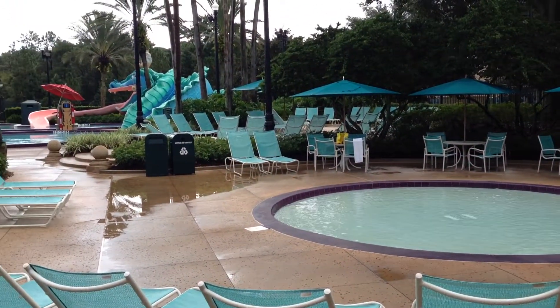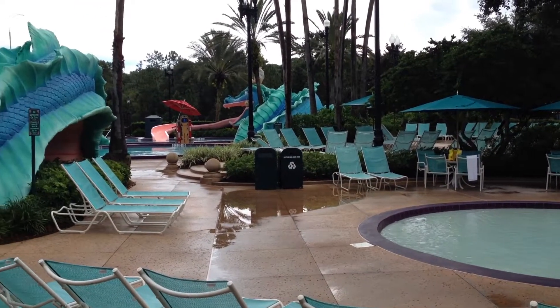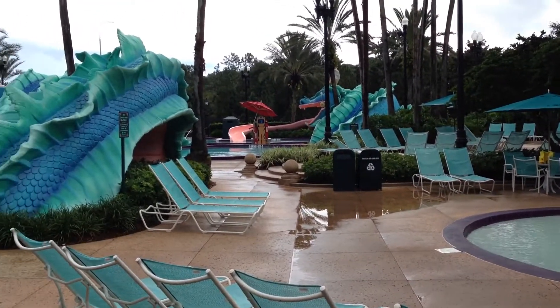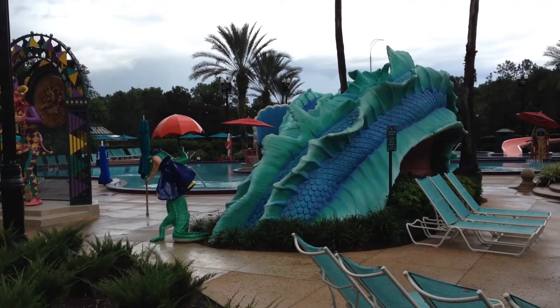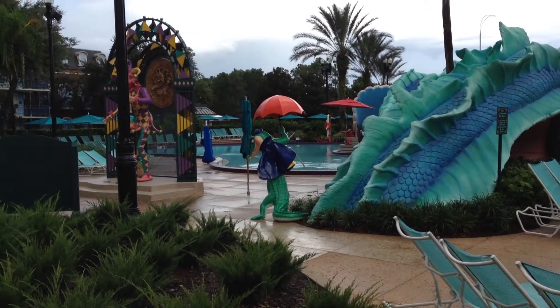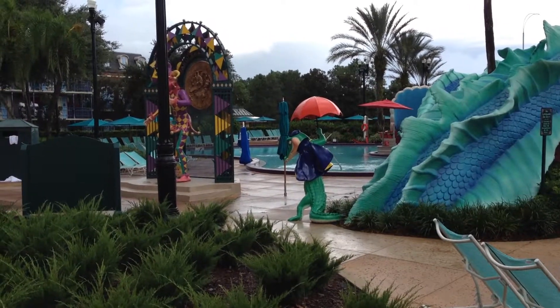We'll do a quick look at the pool. This is what it looks like when it is raining out. It has just stopped, but we do have thunder and lightning, so they do have to close the pools. You don't want to be here if there's lightning, so they just shut it down.